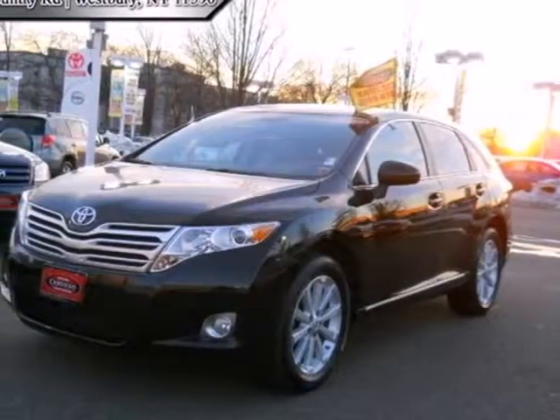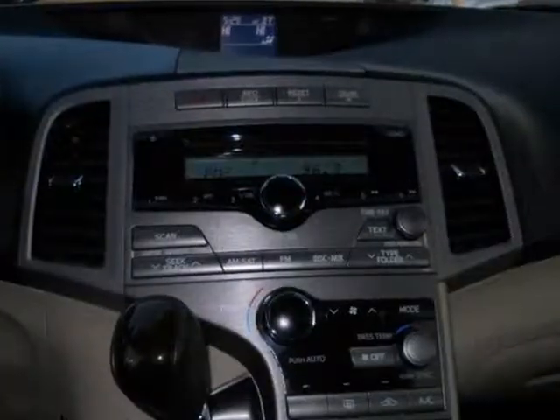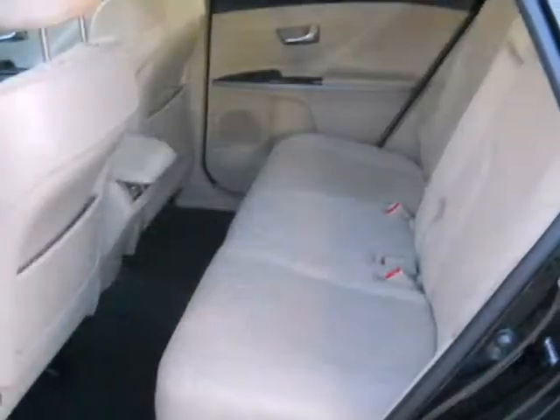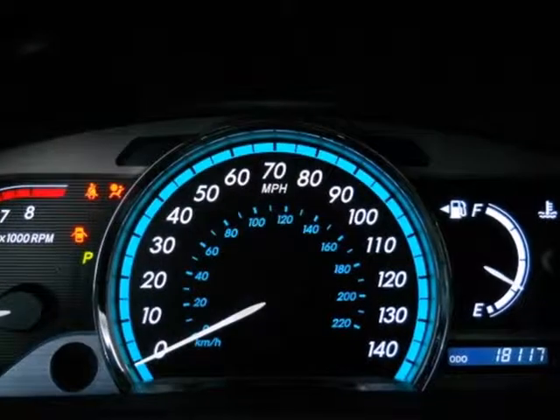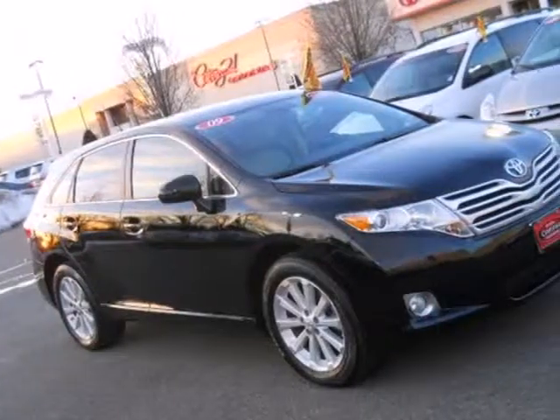It's a 2009 Toyota Venza. Stylish and safe, it offers standard air conditioning, one-touch power windows, remote power door locks, traction control, rear spoiler, privacy glass, and a premium audio system with a CD changer and MP3 input.